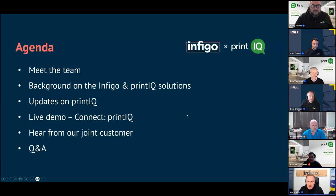Let me take you through today's session agenda. We're going to meet the team first, then a background into Infigo and the PrintIQ solution. We'll hear updates from the PrintIQ team, followed by a live demo from Paul and Alex on the technical side. Then we'll speak to Eric from the Vroom Group who will tell us firsthand what it's like to be a customer of both Infigo and PrintIQ. Finally, we'll open the floor to questions and answers — there's no such thing as a silly question.